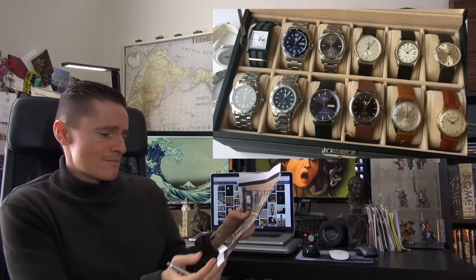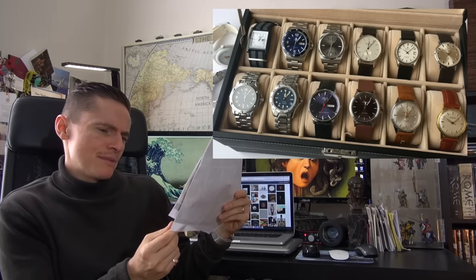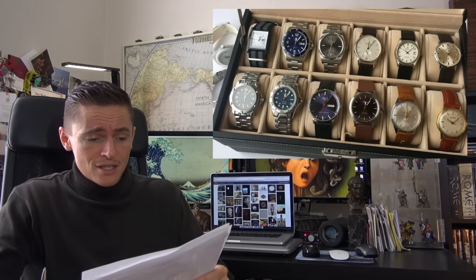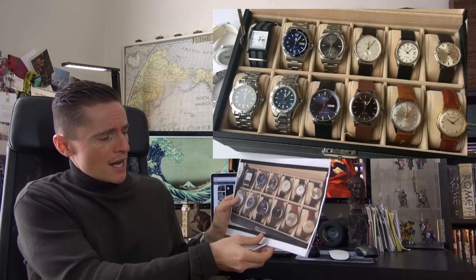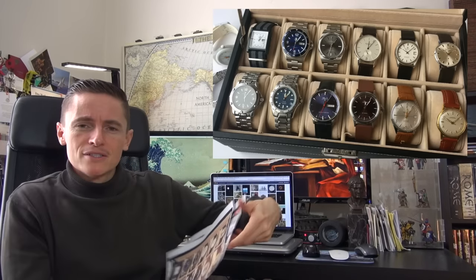There were some beautiful pieces in his larger collection — I think there's a vintage Gruen, a vintage Omega Seamaster, and what looks like an Orient Ray 2. You can see how he consolidated into his final five lineup.